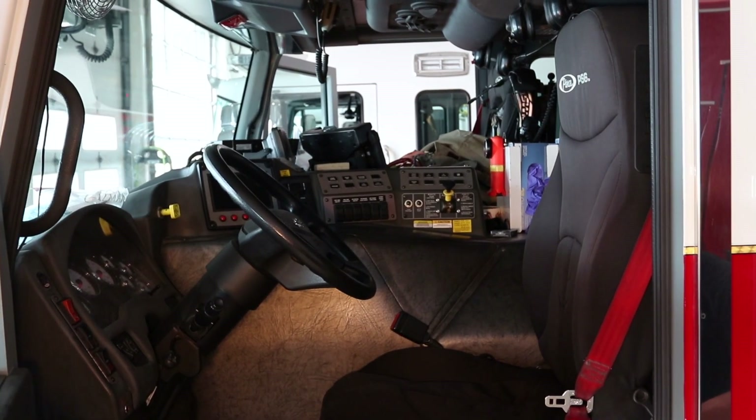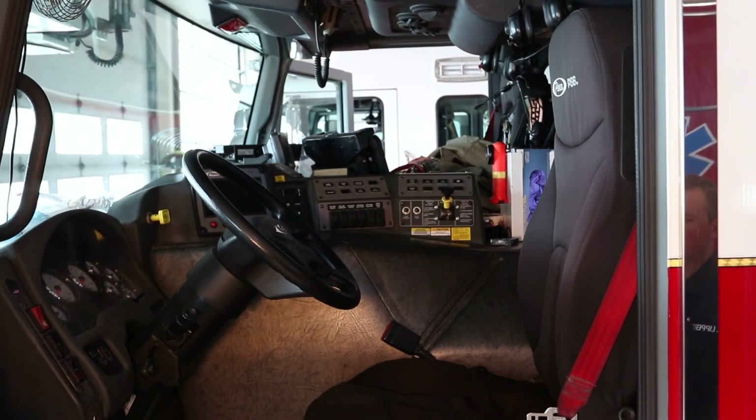Hey, my name is Colton Lippert. I'm a fire medic here at station one and I'm going to be showing you our ladder truck. Here we're starting at the driver's seat. This is where our engineer sits. As you can tell there's all kinds of controls to this truck that are all very important.